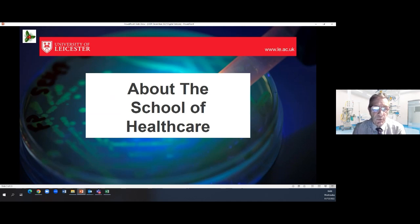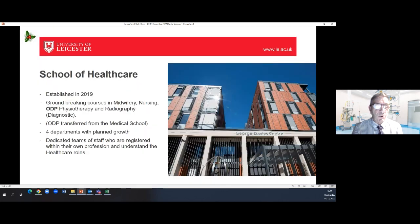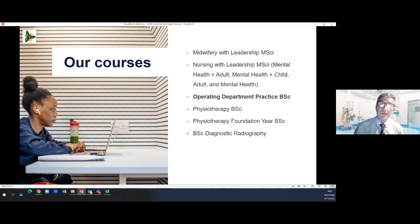I want to say a little bit about the School of Healthcare. The School of Healthcare was established here at the University in 2019. In the School of Healthcare we run a number of groundbreaking courses in midwifery, nursing, ODP, physiotherapy, and for the first time in 2023, diagnostic radiography. ODP has been at the University for quite a number of years and we transferred to the School of Healthcare when it opened in 2019. I'm here tonight to talk about the operating department practice BSc.